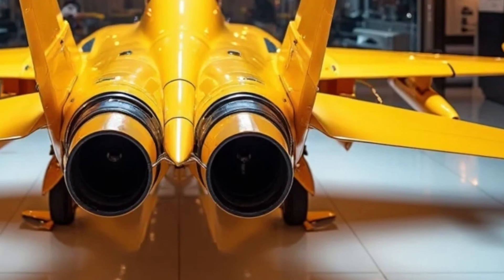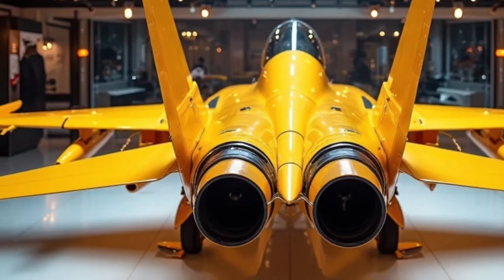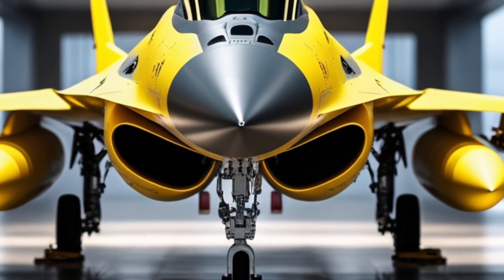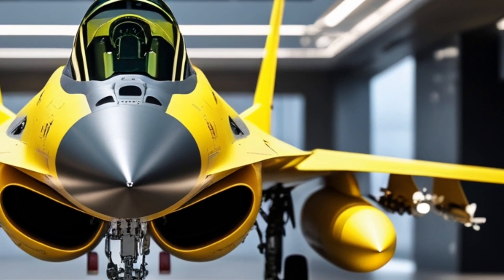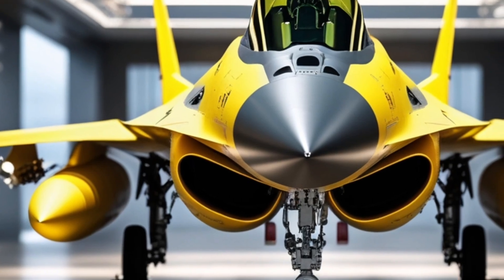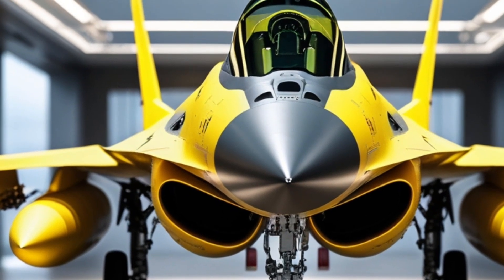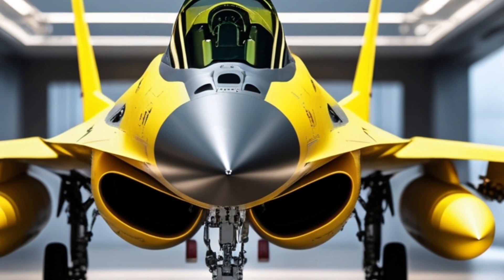Weapons integration is as lethal as it is diverse. It can carry AIM-9X Sidewinders, AIM-120D AMRAAMs, JDAMs, and even hypersonic test weapons in limited roles. Whether you're engaging enemy aircraft, conducting precision strikes, or supporting ground forces, the F-16 brings flexibility few aircraft in the world can match. It's not just fast and agile — it's a multi-role beast capable of adapting to a wide variety of mission demands.